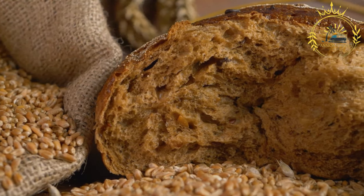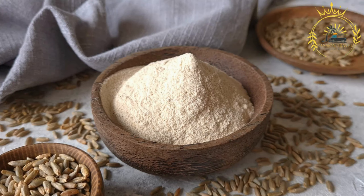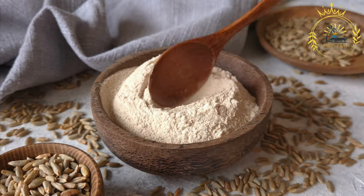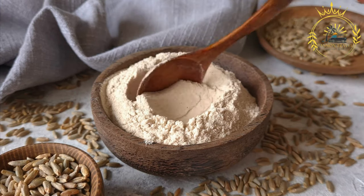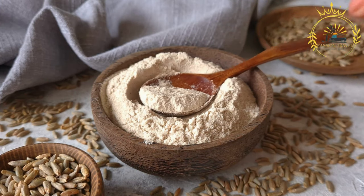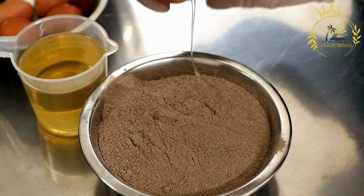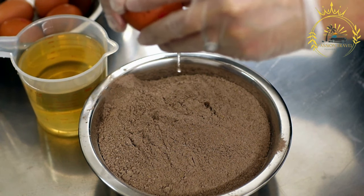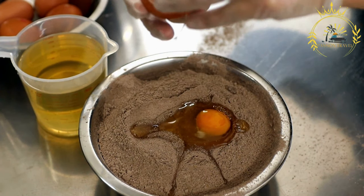They were a valuable source of sustenance for farmers and provided a convenient and portable meal. Today, they are still enjoyed as part of Icelandic cuisine and can be found in bakeries, supermarkets, and even some restaurants. They can be enjoyed as a savory dish topped with butter, smoked fish, cured meats, or cheese, or by spreading them with butter and sprinkling them with sugar or sweet jam for a delightful sweet treat.